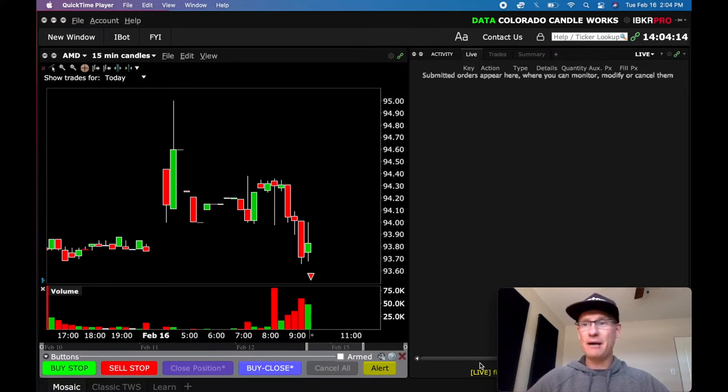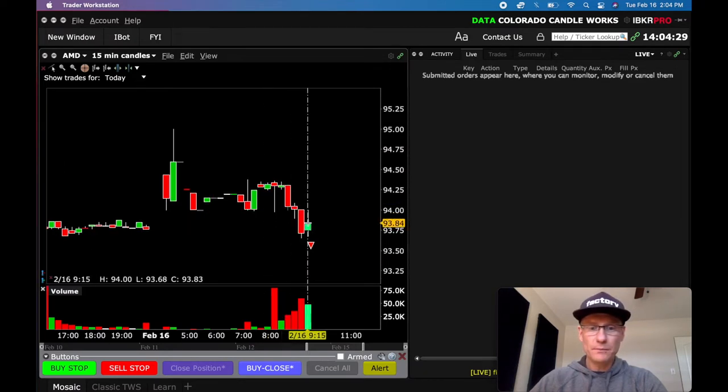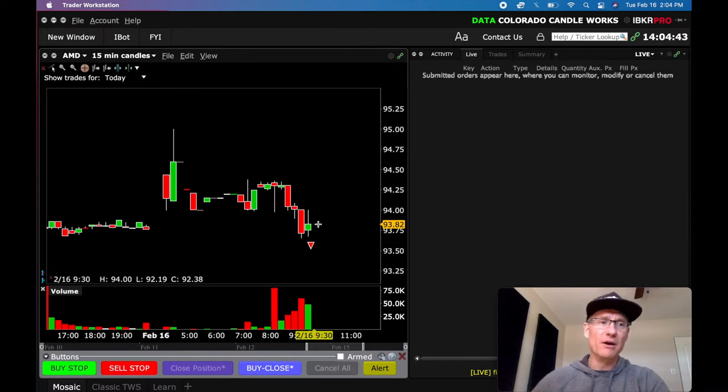I have my IBKR trading platform — Interactive Brokers — and I've got the AMD chart up on the 15-minute candles. I just want to show you what I was looking at this morning. You all know that I like to take the short position off the low of this candle once the market has opened. When the market opens, there's in my opinion the best volatility or best opportunity to take a short, violent position where you can get a quick move in the short direction, cover some profit, and then call it a day.